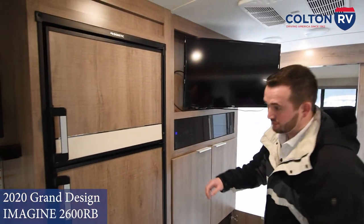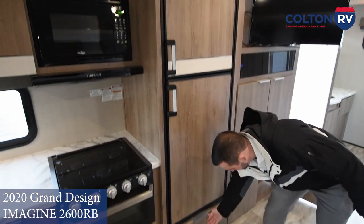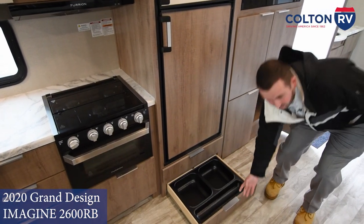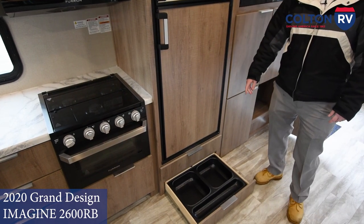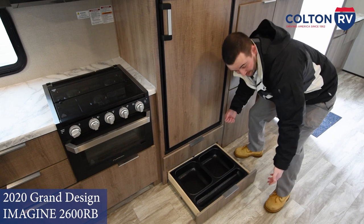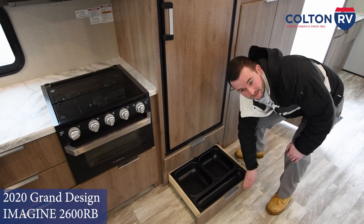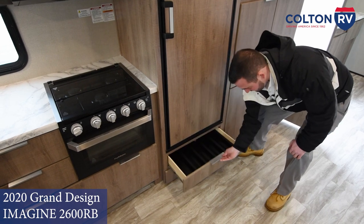A nice spacious fridge — you've got the freezer and fridge section, and underneath again some unique features. Their well-known design: the dog dish convenient setup right there. If you're not bringing any pets, it's also a great storage space. This tray comes out and gives you extra storage as well as up on the tier.